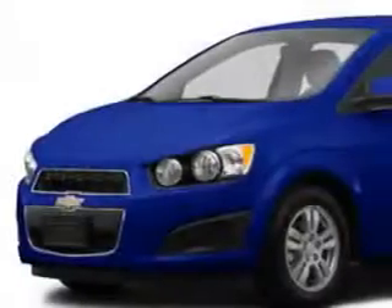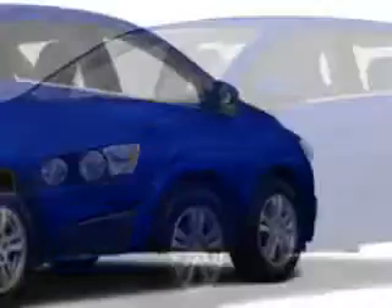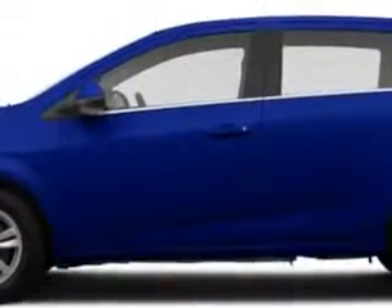Check out this blue Topaz 2014 Chevrolet Sonic Hatchback with a 6-speed manual, equipped with a 4-cylinder engine and a 5-speed manual transmission.